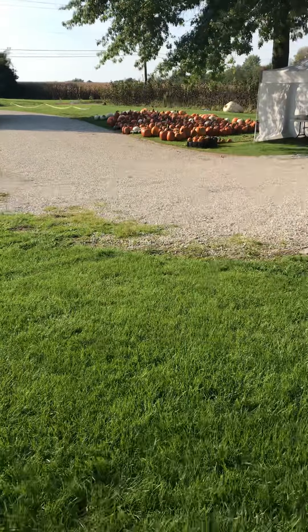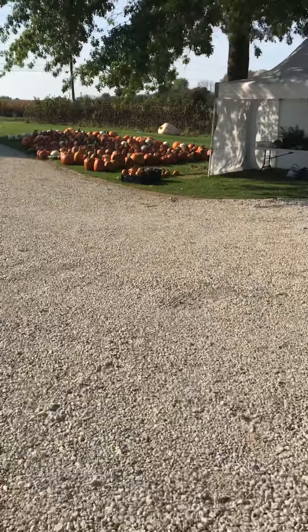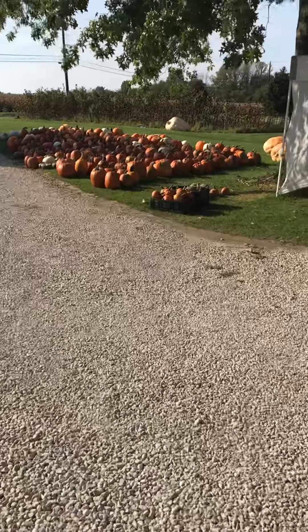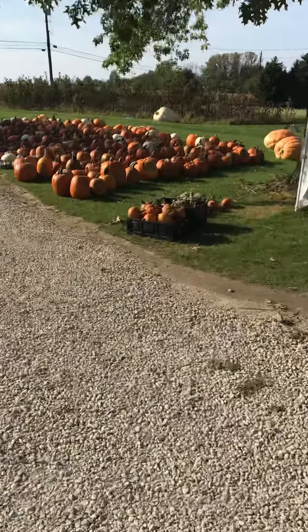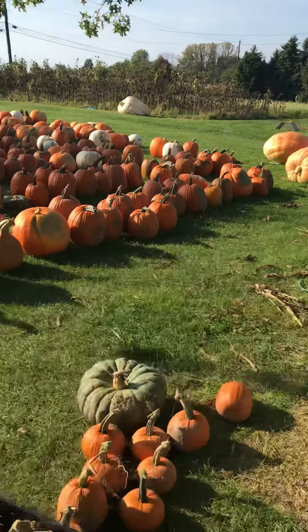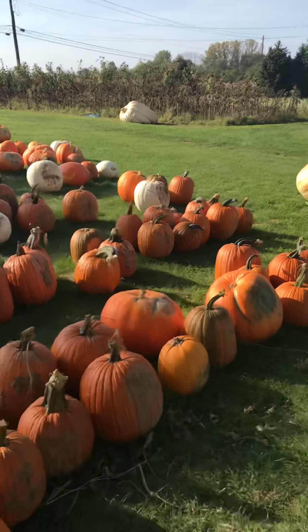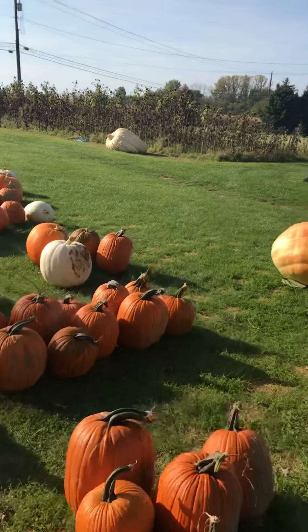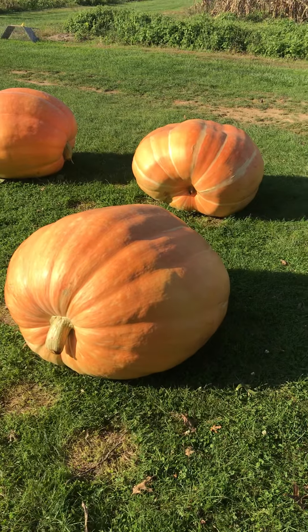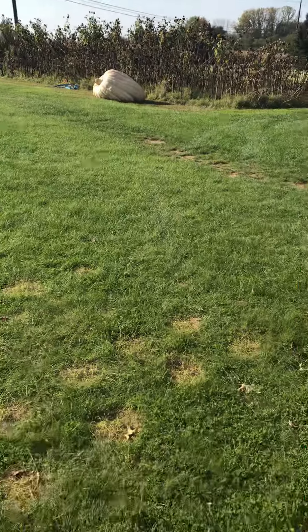Over there, in front of the sunflowers, is our biggest pumpkin of the year. Unfortunately, we found a rotten spot on it this morning, so we had to weigh it early — it would be disqualified at an actual weigh-off, and that's why we just had to pick it. I think it weighed 1,328 pounds or so, and then these are just other giants — they probably weigh around 300 to 400 pounds each.